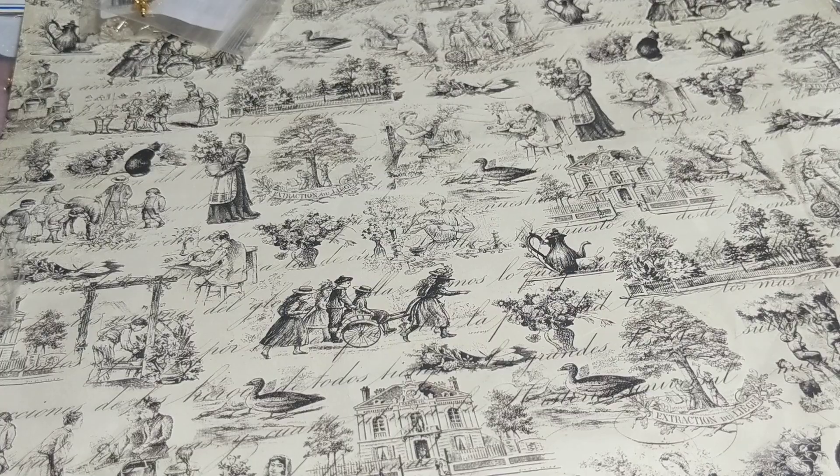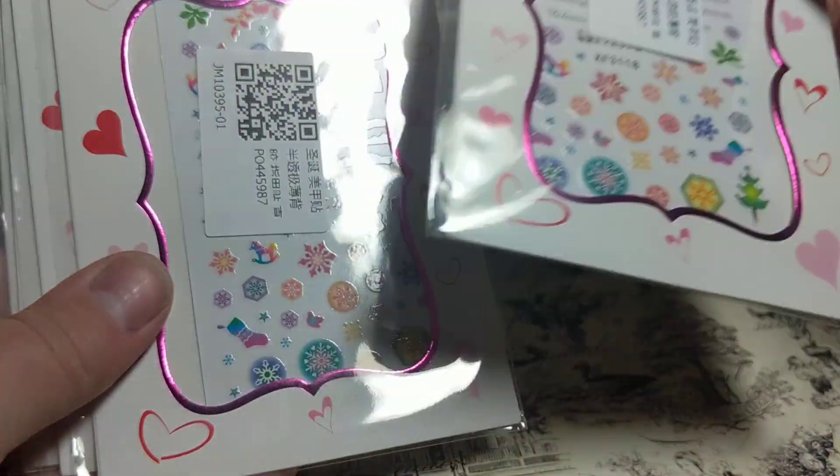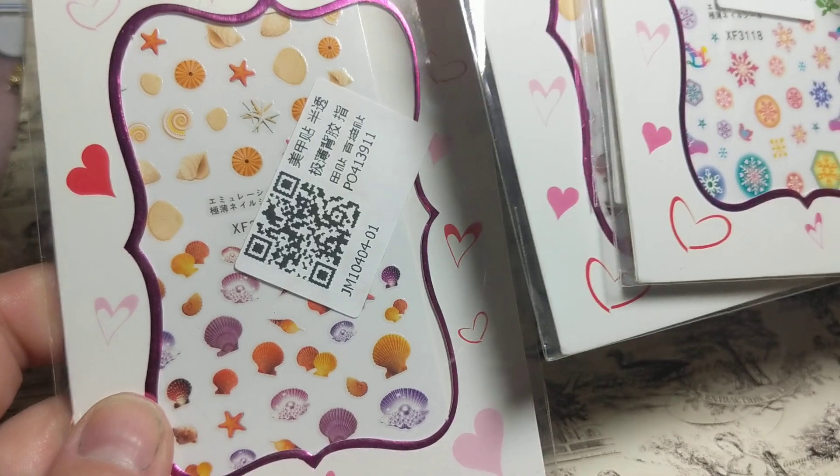Then I got some more nail stickers. I was supposed to get five different styles, but they messed up and sent me the same style three times and then twice for another one. So I contacted Joom and they refunded me, which was nice. I got those for resin.